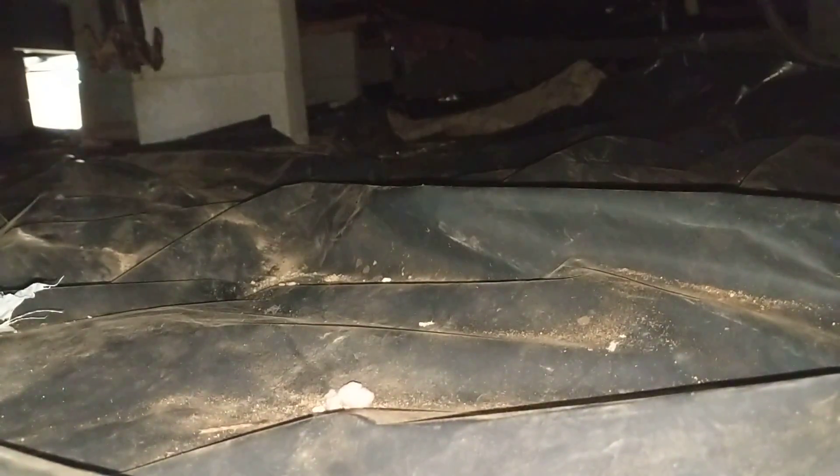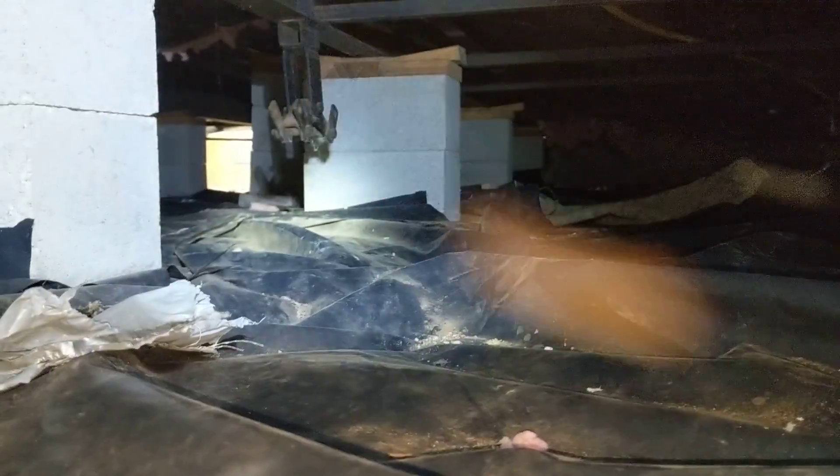We see tie-downs at all the necessary locations. They appear to be tensioned reasonably well, and all the blocks and shims appear to be under tension as well, which is a good thing. This has been Eric Lozick with All Corners Home Inspections.